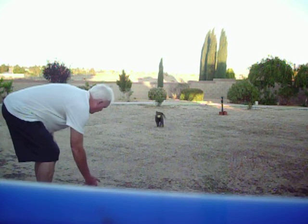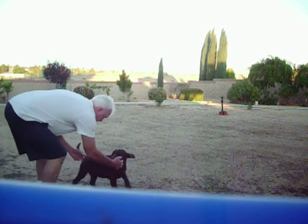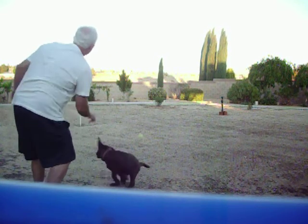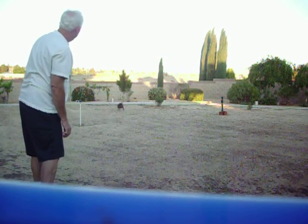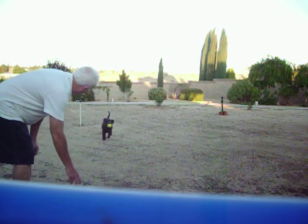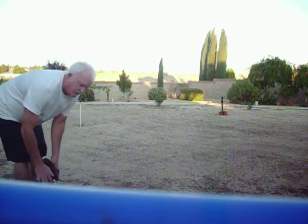Come on, girl. Good girl. Get her. Come on. Good girl. Okay, that's it.